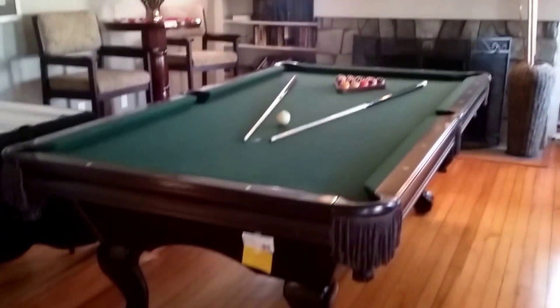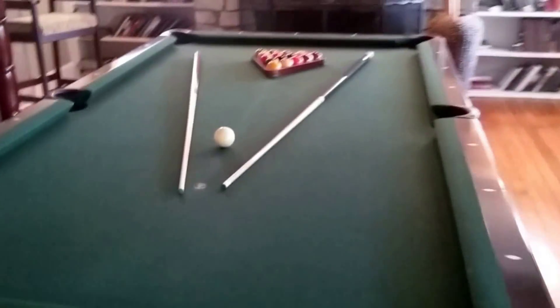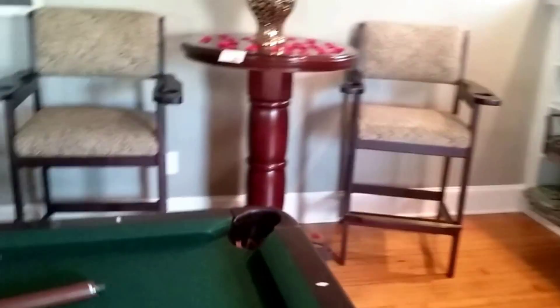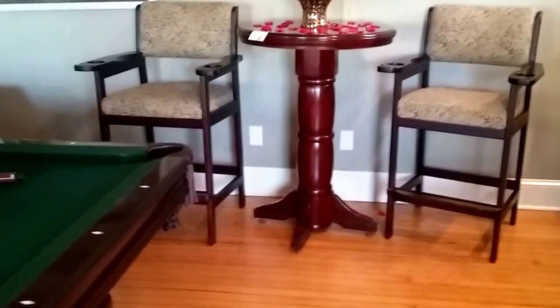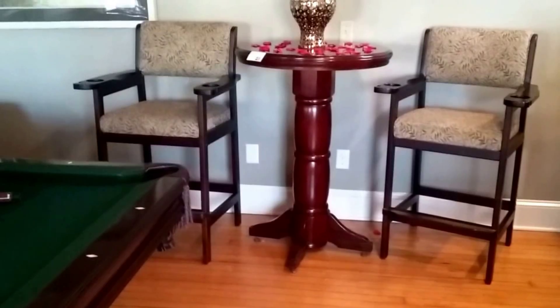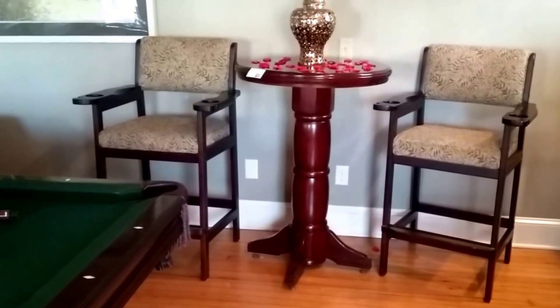At entry, this lovely pool table by Brunswick is still available, with tall standing pub seating behind it. The upholstered look is very nice for the entire family, and a set like this doesn't have to be used in a pool room — you could put it in your kitchen as a breakfast area or in your sunroom.